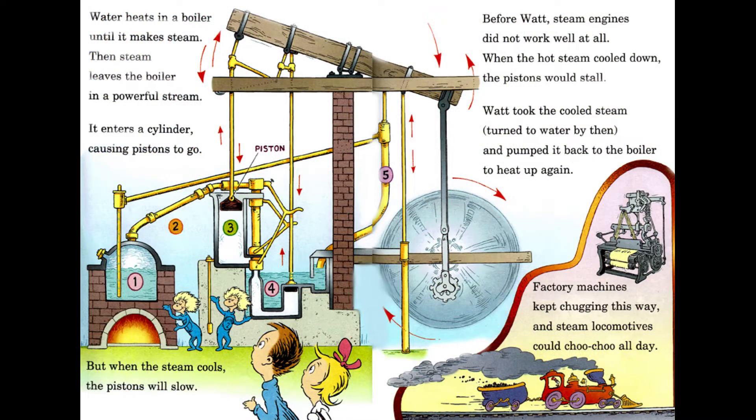Water heats in a boiler until it makes steam, then steam leaves the boiler in a powerful stream. It enters a cylinder, causing pistons to go, but when the steam cools, the pistons will slow. Before Watt, steam engines did not work well at all — when the hot steam cooled down, the pistons would stall. Watt took the cooled steam, turned to water by then, and pumped it back to the boiler to heat up again. Factory machines kept chugging this way, and steam locomotives could choo-choo all day.